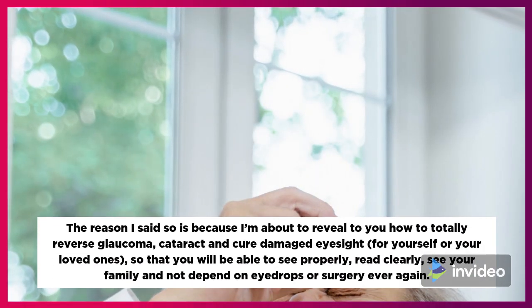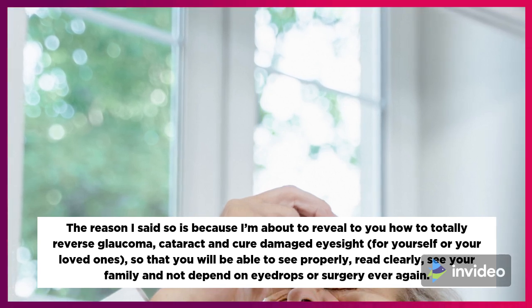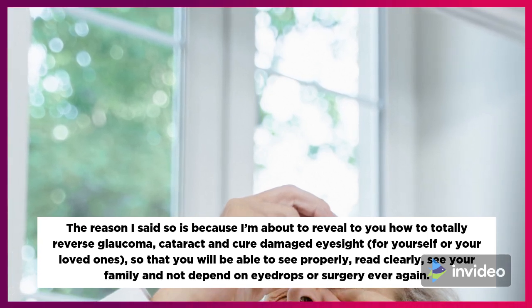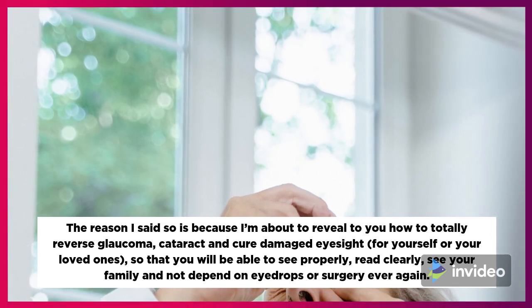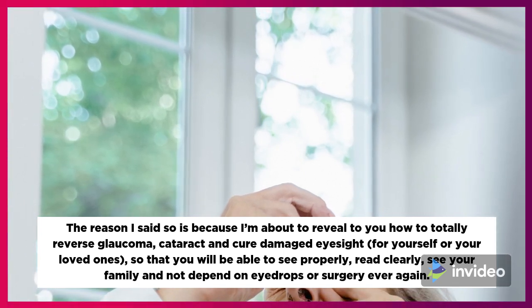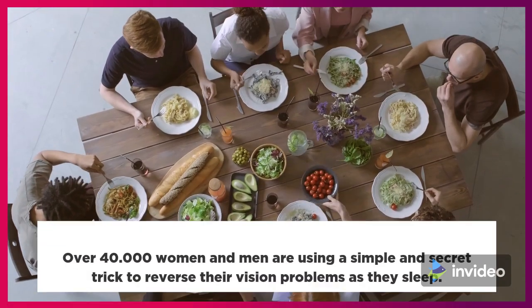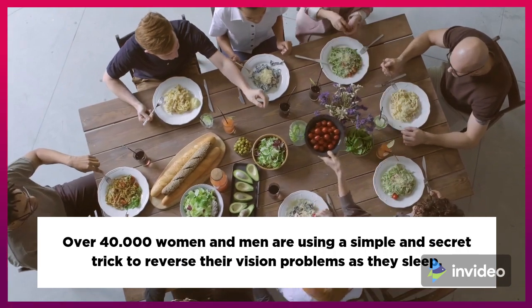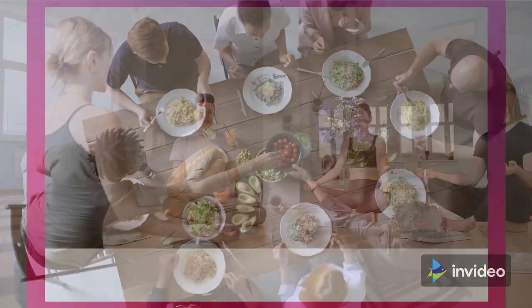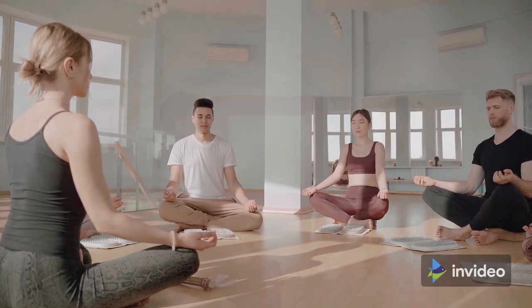I'm about to reveal to you how to totally reverse glaucoma, cataract and cure damaged eyesight — for yourself or your loved ones — so that you will be able to see properly, read clearly, see your family and not depend on eye drops or surgery ever again. Over 40,000 women and men are using a simple and secret trick to reverse their vision problems as they sleep, and now they are reclaiming the 20/20 vision they were born with.